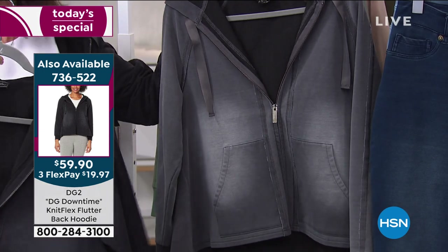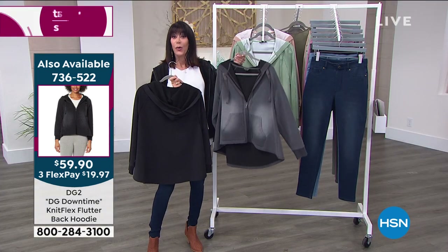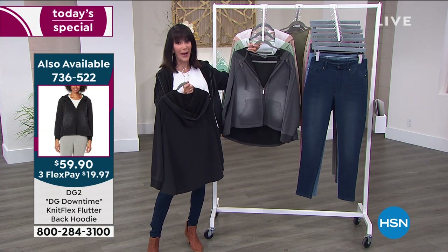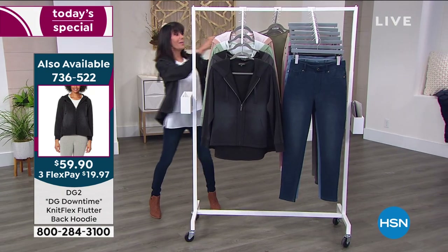The hoodie runs 27 to 24 to 27 inches in length. Another update on the gray: we only have a medium through 2X remaining in the gray, and there's only 400 left. So insane.